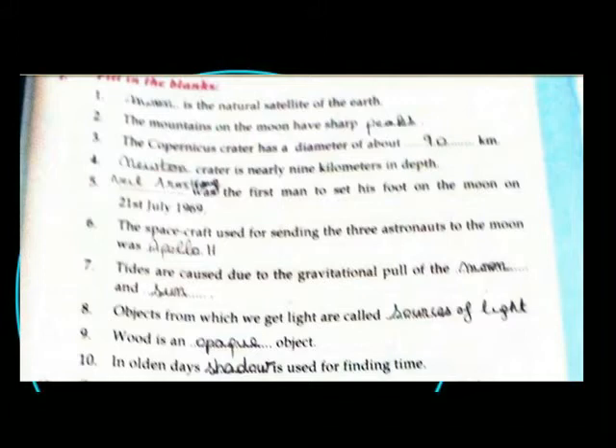Neil Armstrong was the first one to set his foot on the moon on 21st July 1969. The spacecraft used for sending the 3 astronauts to the moon was Apollo 11.